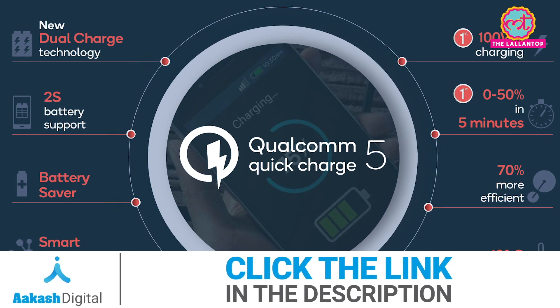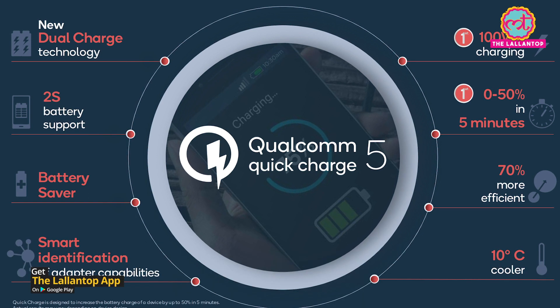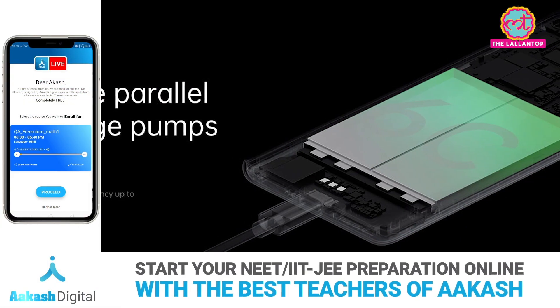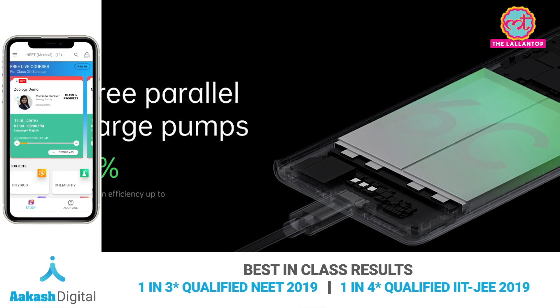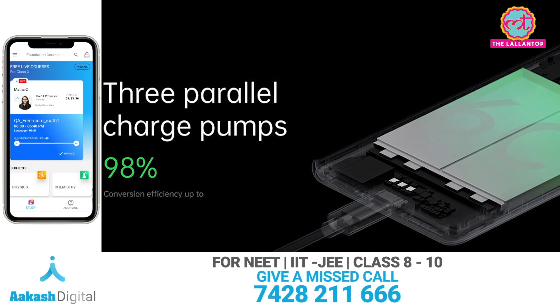Now let's look at what's new in Quick Charge 5. Qualcomm has had its fast charging technology called Quick Charge for some time. Quick Charge 4.0 was launched in December 2016, Quick Charge 4 Plus in June 2017. QC4 Plus supports 45 watts fast charging.